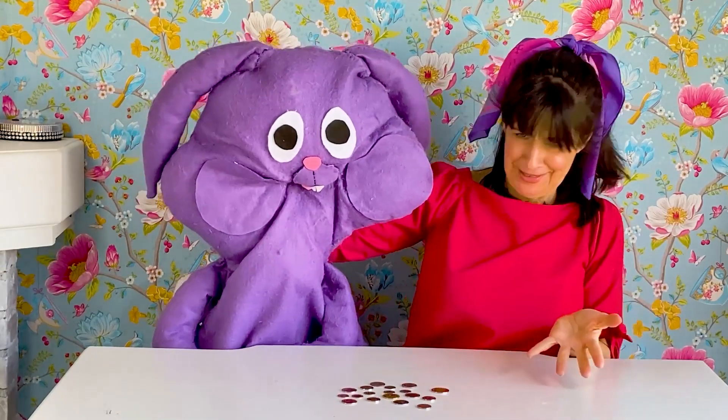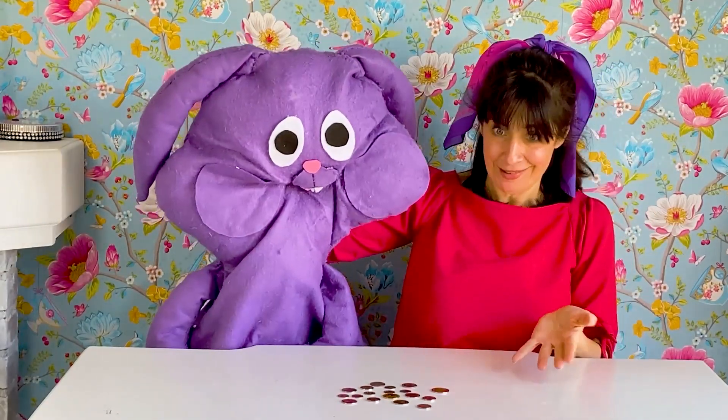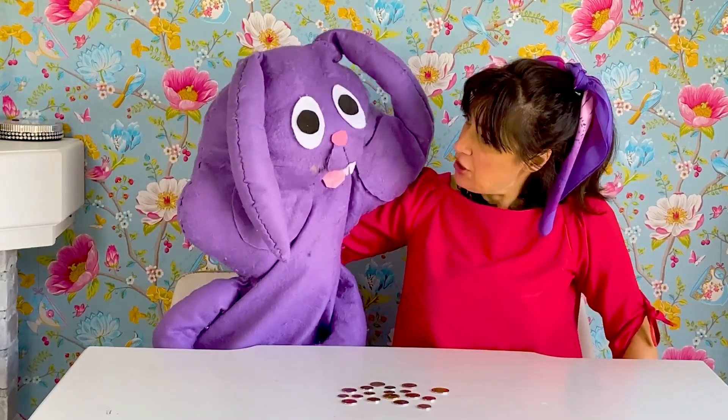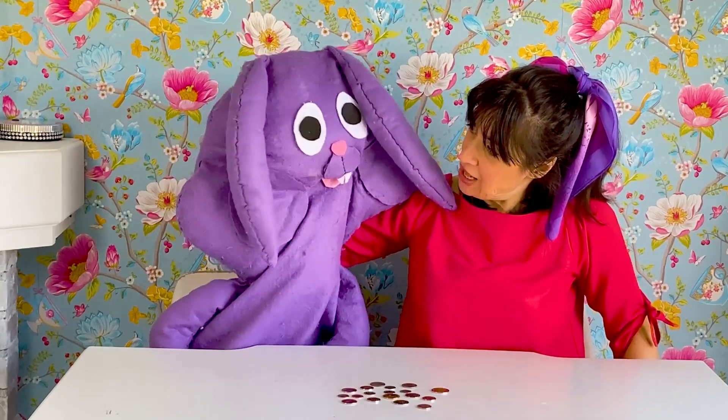Wow, Ziku, you have a lot of coins. You have a lot of money. Yeah, and Giselle, my coins have different colors.